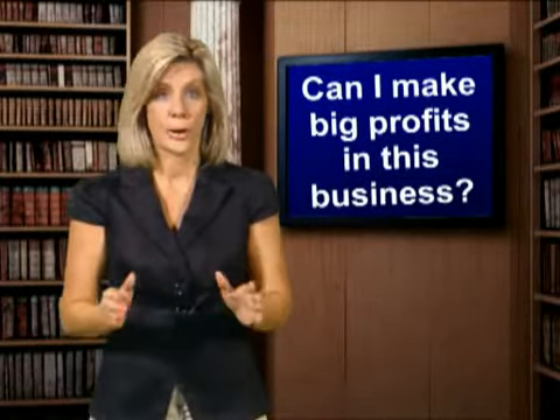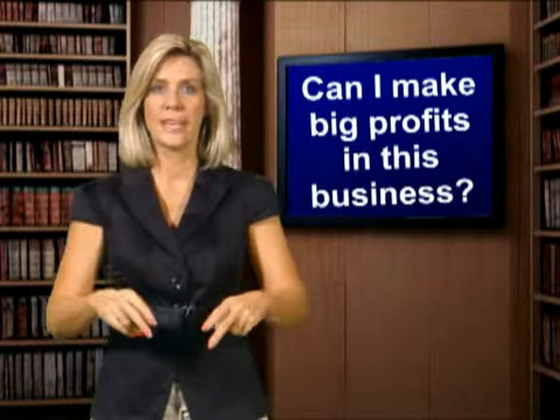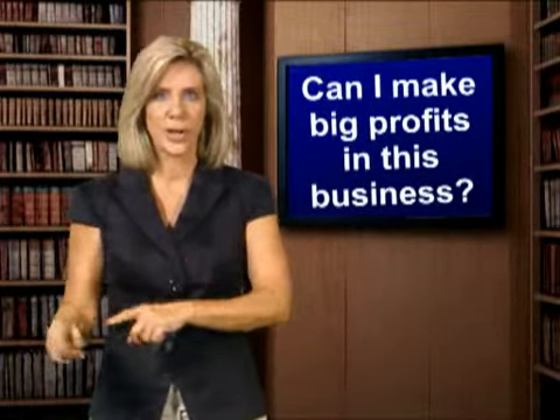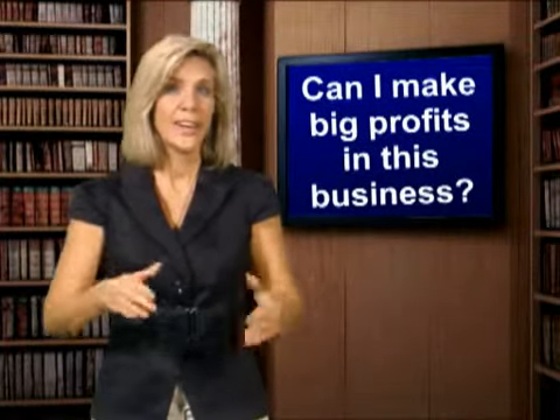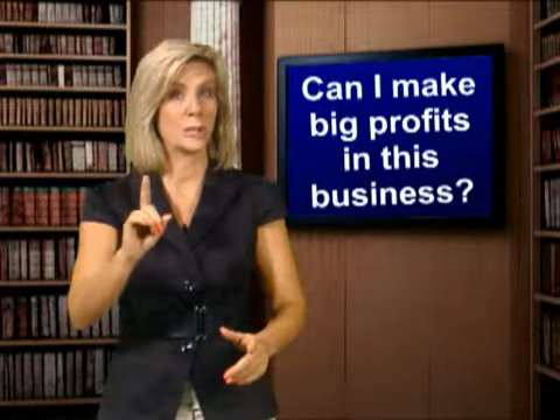Joseph Spingart, a practicing dentist in South Florida, completed Ted's Quick Start Home Study Course. He then was the highest bidder on a condominium auction at a tax deed sale. Here, he explains to Ted how he made a big profit on that single property.